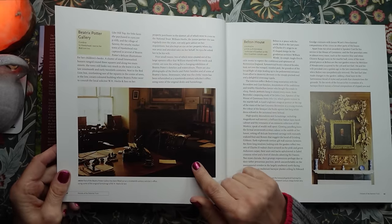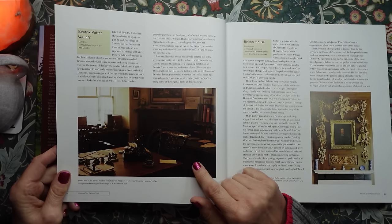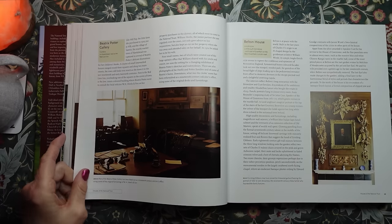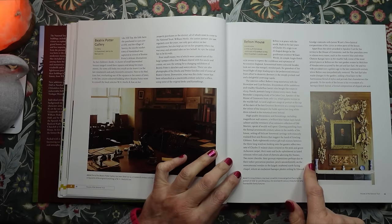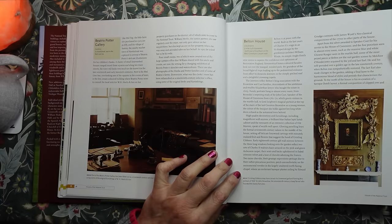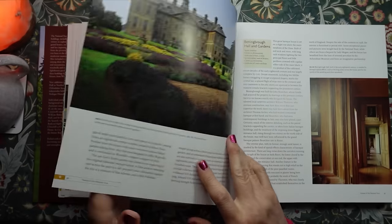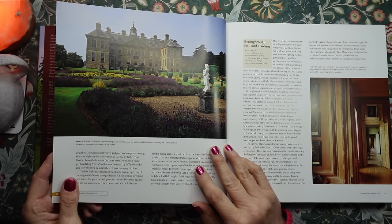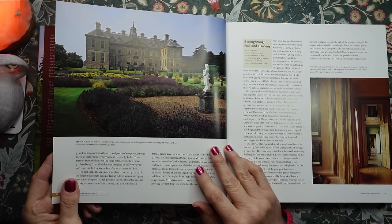On this side we have the Beatrix Potter Gallery in Cumbria. And on the right, Belton House in Lincolnshire. A fortune made from sheep farming and the law financed the building of Belton House in 1685–88. The north front looks over 19th century formal gardens.